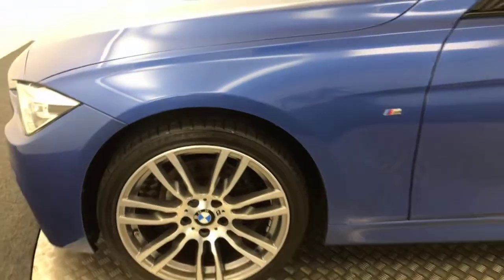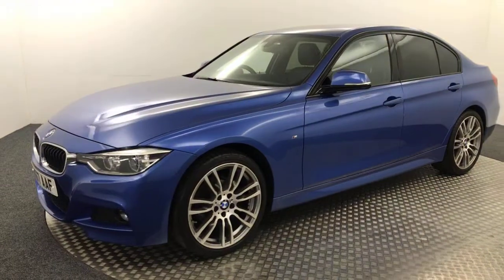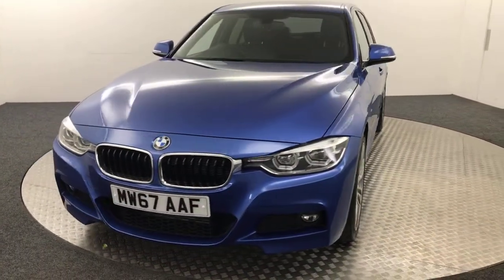So fantastic condition vehicle, one previous private owner, two keys, all the handbooks are present as well. So literally, once for nothing, just let it go around.